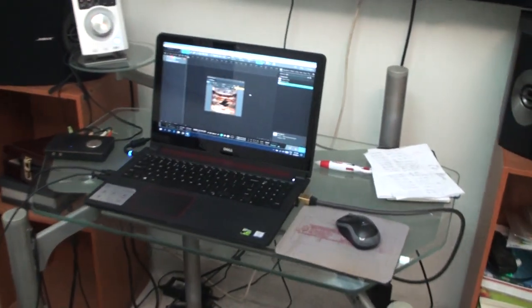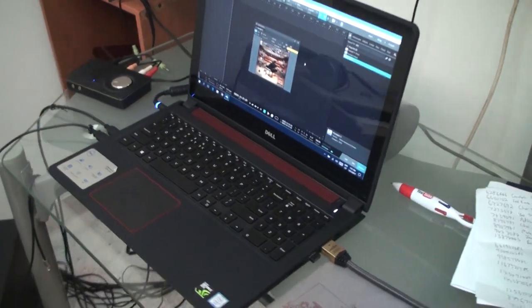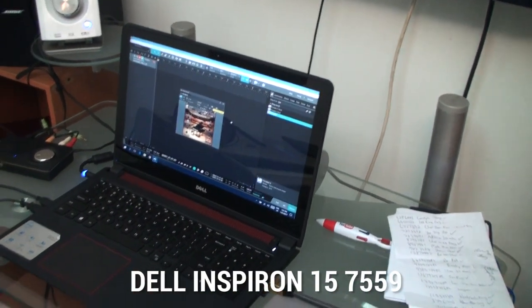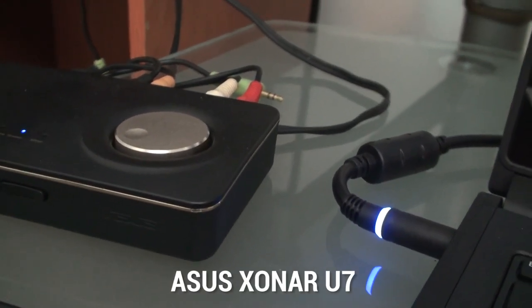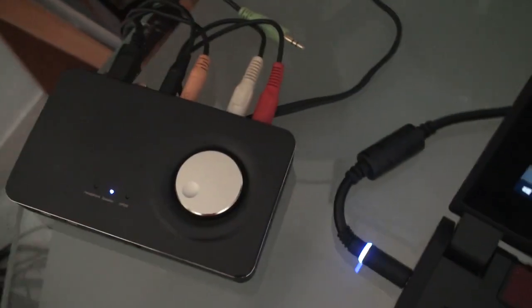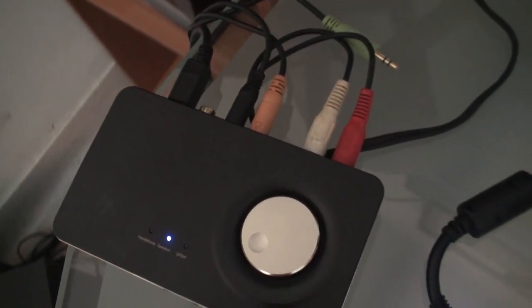I only send data signals to my computer. I just got this computer from Dell — the Inspiron 15 7559. And over here I have this Asus Sonar U7 — it's a USB sound card that supports 7.1 surround sound.